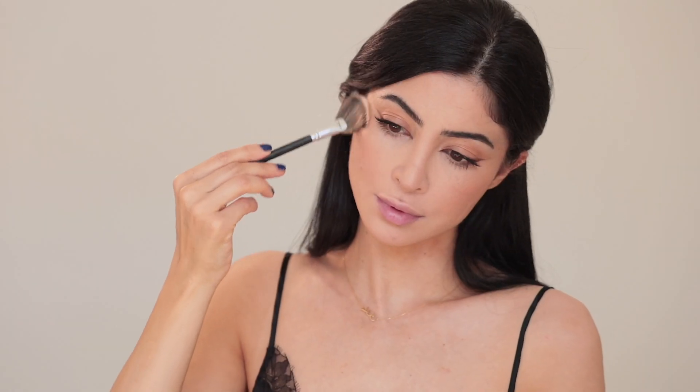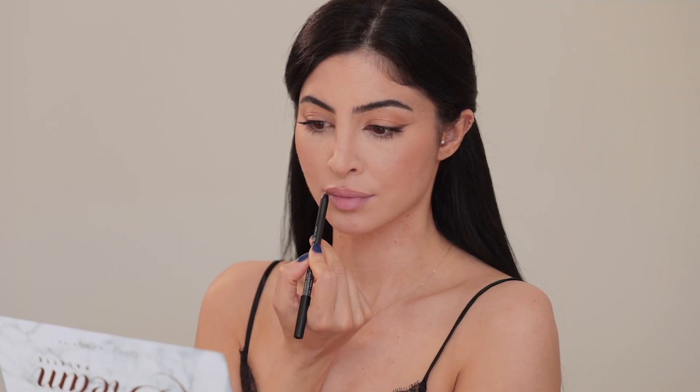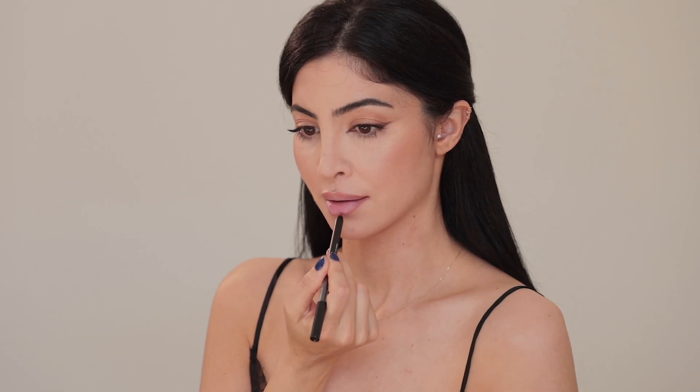I'm using a highlight by Laura Mercier, applying that at the very top part of my cheekbone and right on the tip of my nose. To add to that radiant look, I'm using a Beaming Glow illuminating powder and Fairy Dust by Sigma — this gives a really beautiful soft glow.